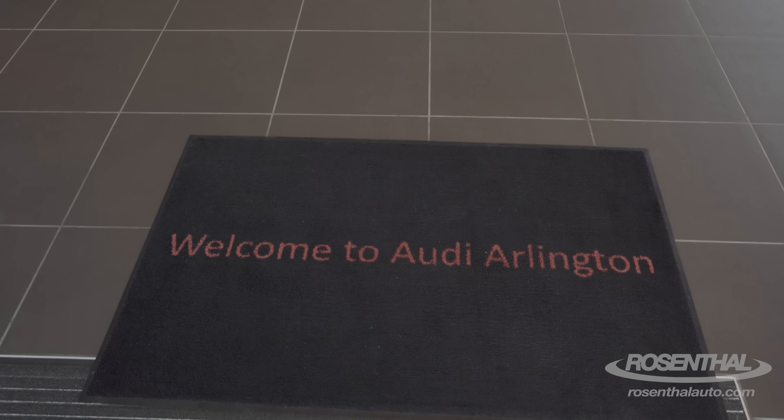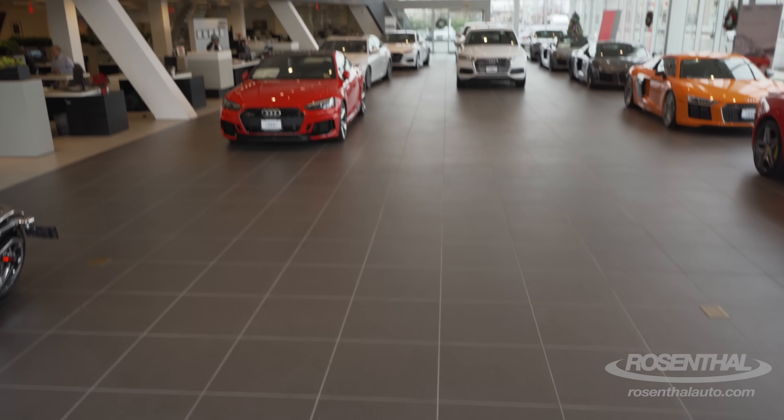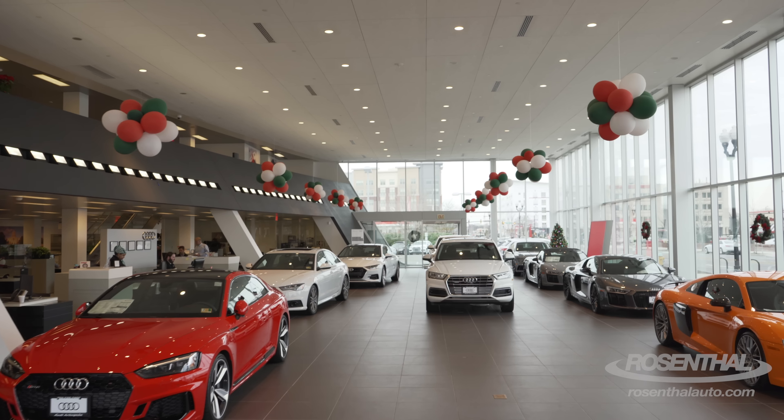All right, well — this looks familiar. Have I been here before? Is this deja vu? Whatever. Nice layout.